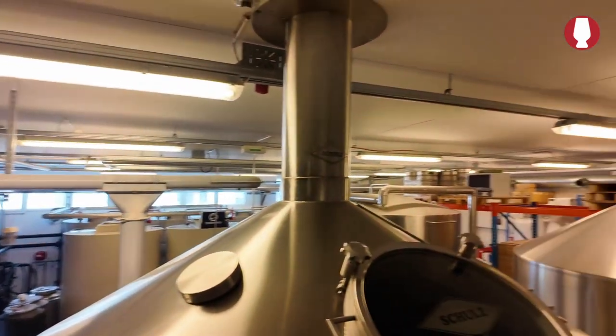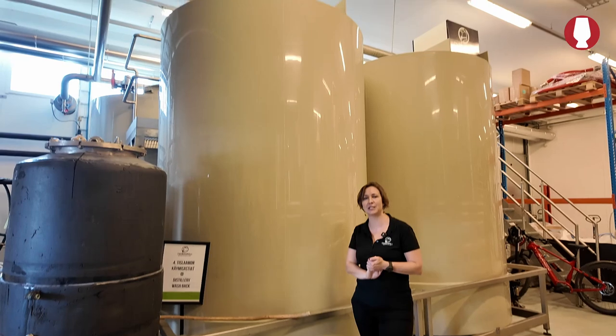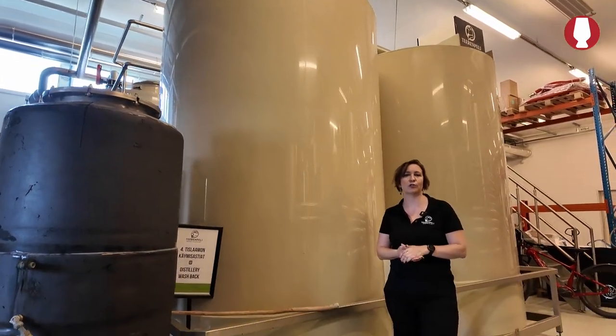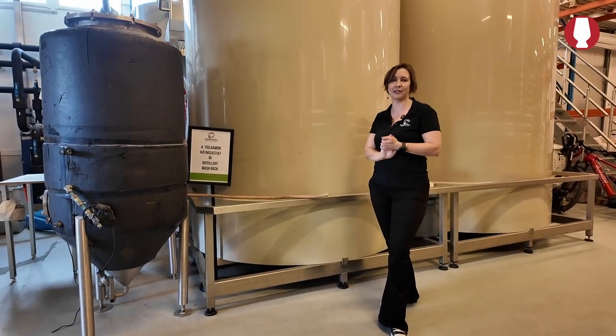Are you operating seven days a week or do you have weekends? No, five days a week. And here are the distillery wash backs — we have six of these over here and they are 6000 liters. We use special whiskey yeast and it is fermented for 72 hours before it goes to the distillery.